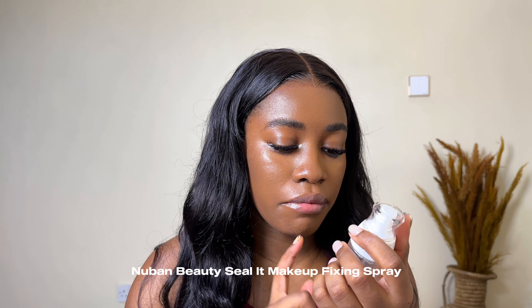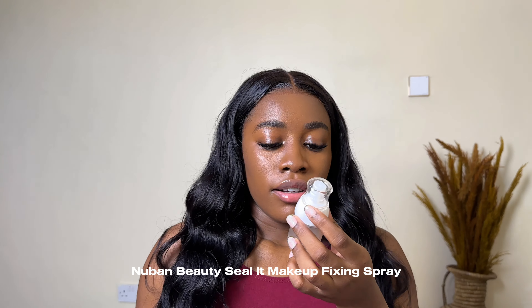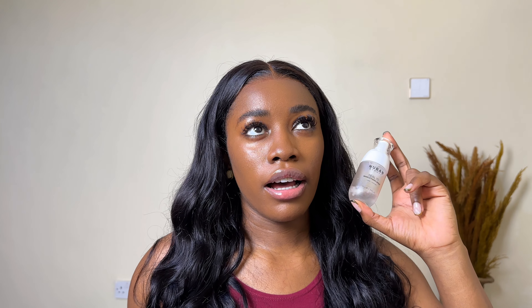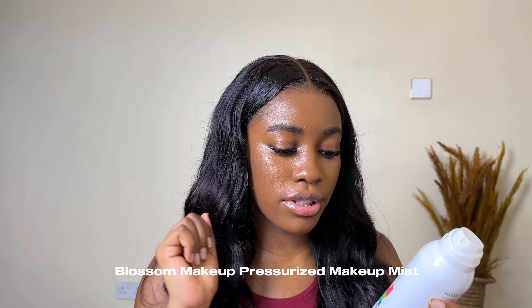For setting sprays, my favorite right now is the New Band Beauty Seal makeup fixing spray. Once I spray it all over my face, my makeup just sets. It's about 8,000 Naira for the regular size, and there's a bigger one I got at GTCO Fashion Weekend for about 9,200 Naira — better value since it's larger. Chef's kiss — it grips, seals, and locks in your makeup.